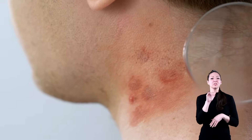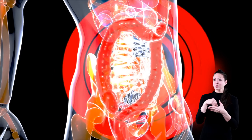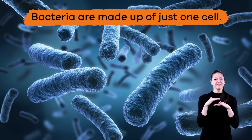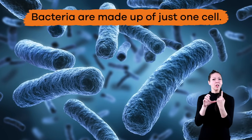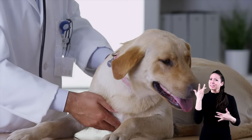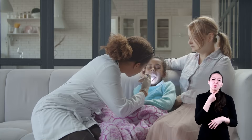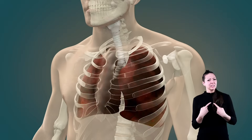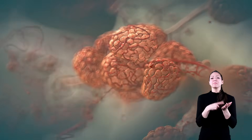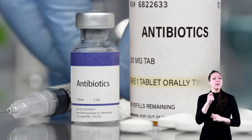Bacteria love to live on the outside and inside of your body — in fact, they like it so much they never want to leave! Bacteria are made up of just one cell, which does not seem that huge, but they can still make you sick. These germs can cause things like ear infections, sore throats, pneumonia, and even cavities.